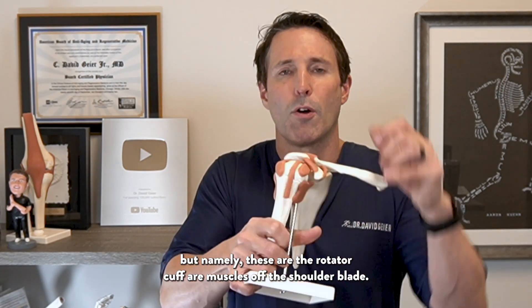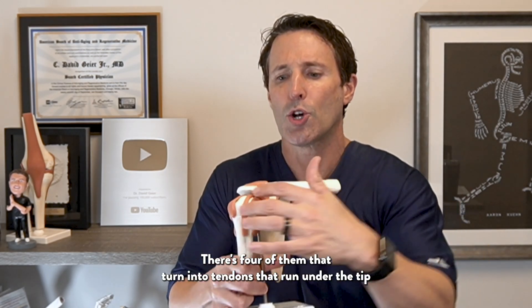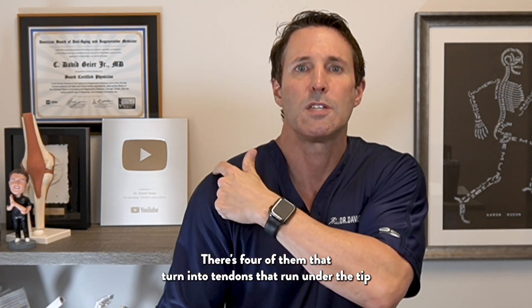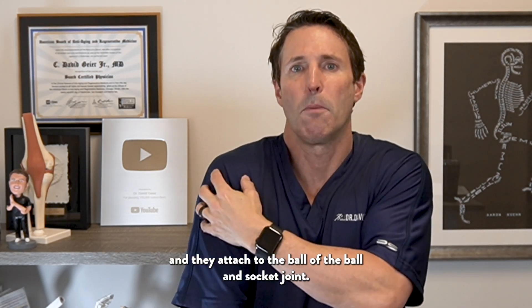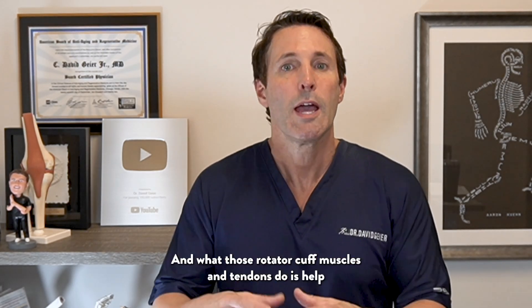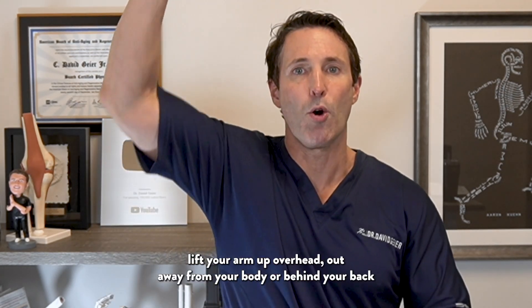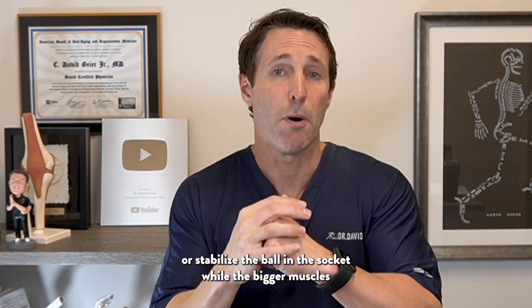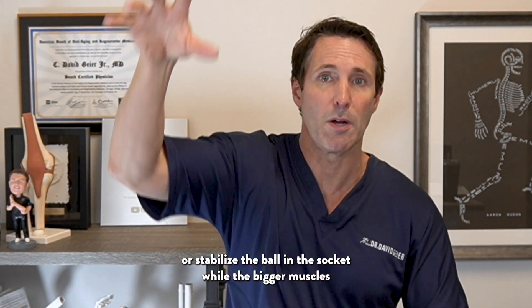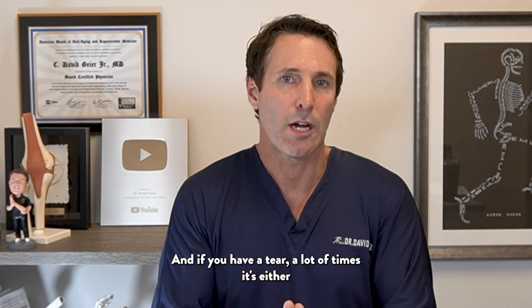The rotator cuff are muscles off the shoulder blade — there are four of them — that turn into tendons and run under the tip of your shoulder. You can kind of see them on this model here. They attach to the ball of the ball-and-socket joint, and what those rotator cuff muscles and tendons do is help lift your arm up overhead, out away from your body, or behind your back.